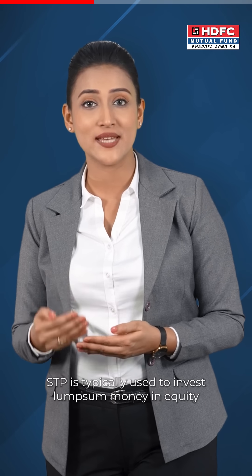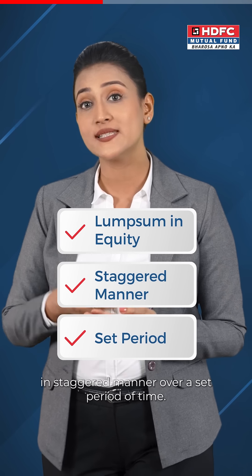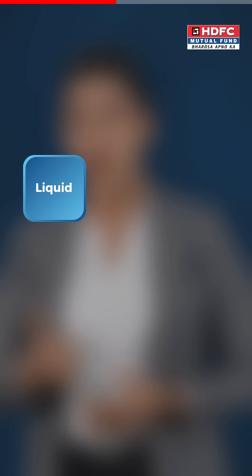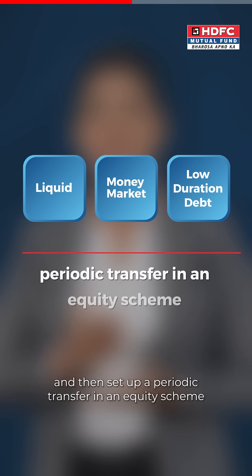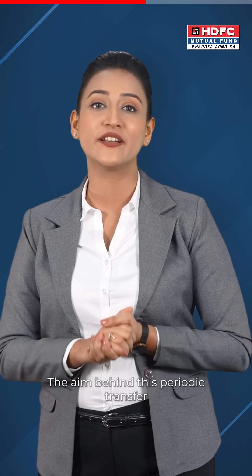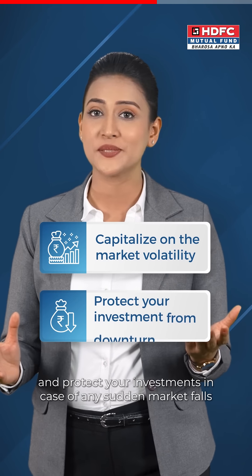STP is typically used to invest lump sum money in equity in a staggered manner over a set period of time. For example, you may choose to park your lump sum funds in a liquid, money market, or low duration debt scheme to safeguard them from short-term volatility, and then set up a periodic transfer into an equity scheme of your choice. The aim behind this periodic transfer is to capitalize on market volatility and protect your investment in case of any sudden market falls immediately after your lump sum investments.